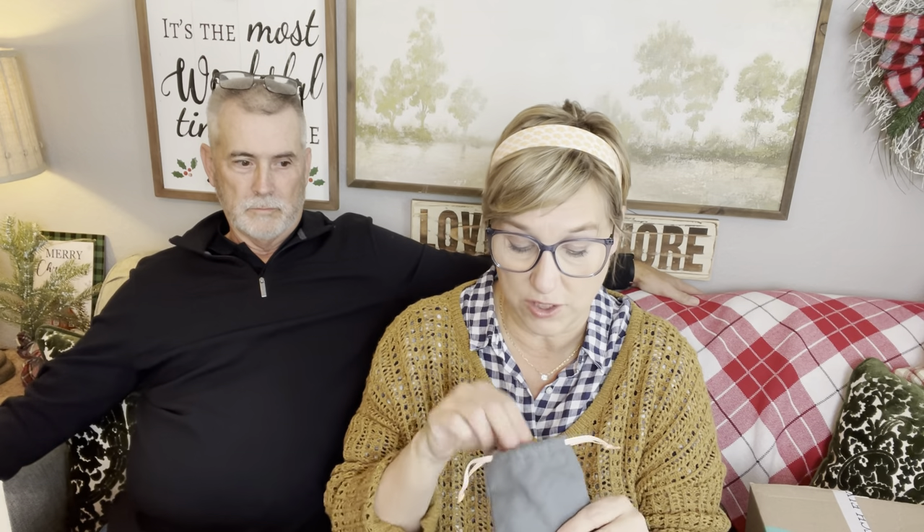So you get a little bundle just like in Stitch Fix, except my bundle is a deconstructed bundle because I couldn't wait and already pulled everything out. Inside your box is your return label and your invoice — this tells you the price of everything. Whatever you don't want to keep, put it back in the pouch, put it back in the box, seal it, put it in the mailbox. Super simple. As soon as your mail carrier scans it, they start working on a new set.